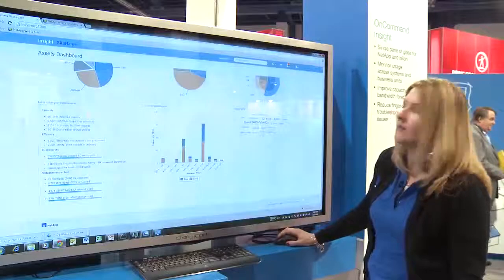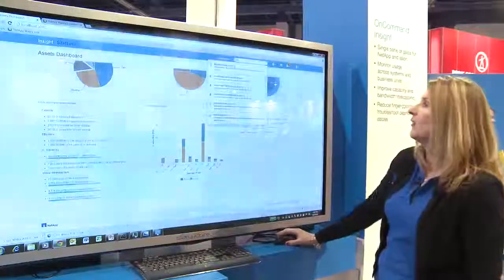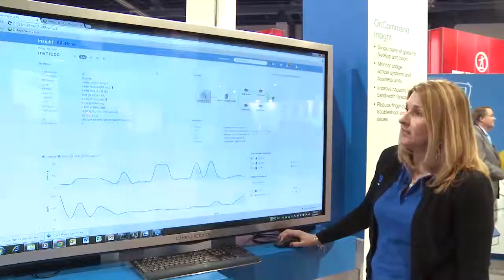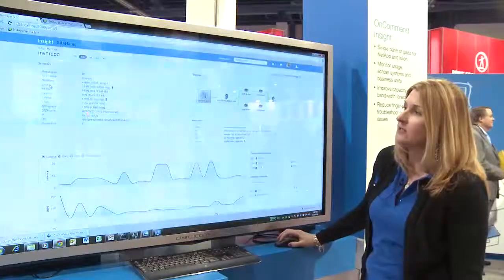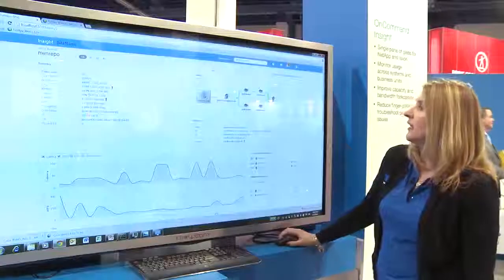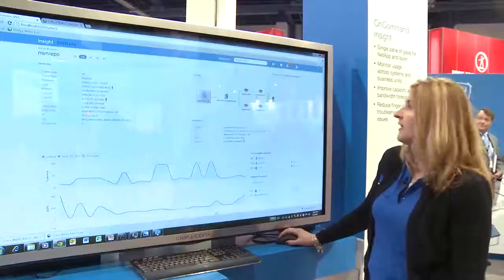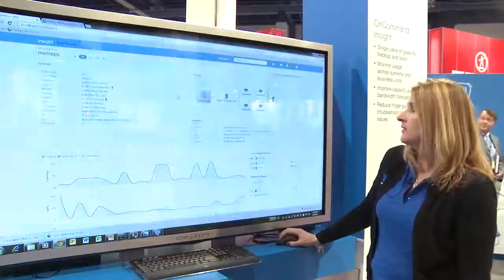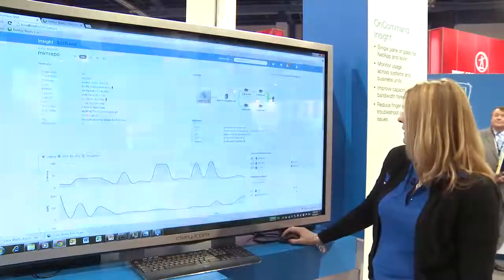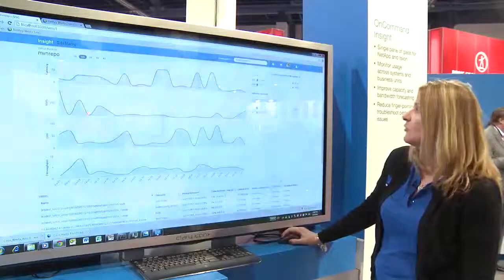Let's say we want to look at a particular asset, like a virtual machine, and see what's going on for that individual asset. We can click down and get a nice summary of all the different metrics: CPU, memory, capacity, and latency. We can also see a nice topology of the service path — because everything is green, everything's working as expected and available. You can see what's connected to what. We also have a view of latency, IOPS, CPU, and throughput for that particular virtual machine.